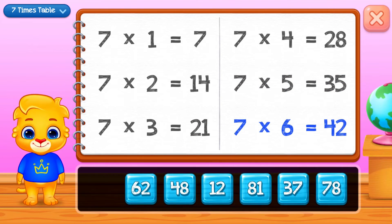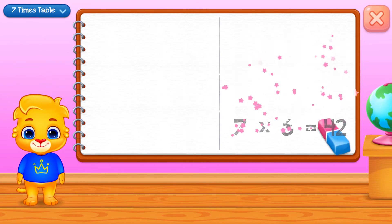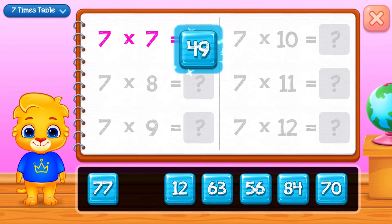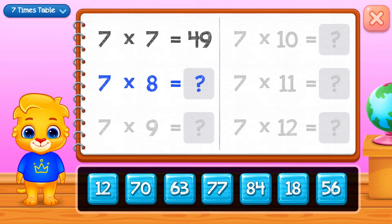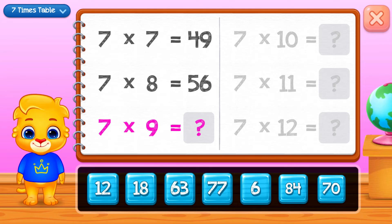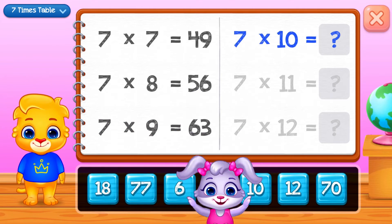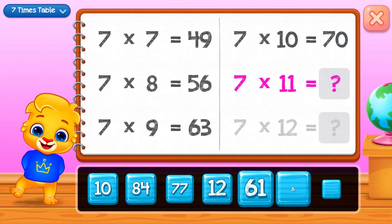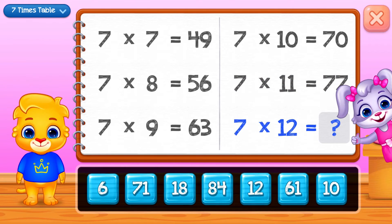Forty-two, forty-nine, fifty-six, sixty-three, seventy. Well done!